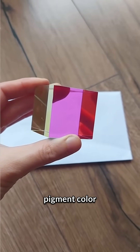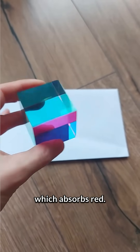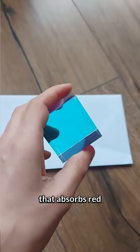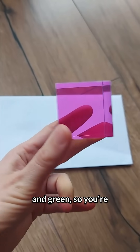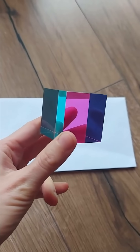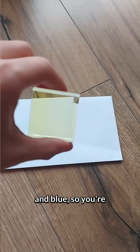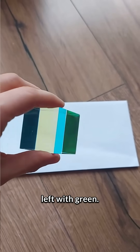The third primary pigment color is cyan, which absorbs red. If you combine cyan and magenta, you make something that absorbs red and green, so you're left with blue. If you combine cyan and yellow, you make something that absorbs red and blue, so you're left with green.